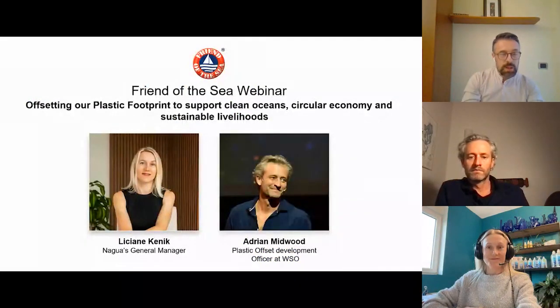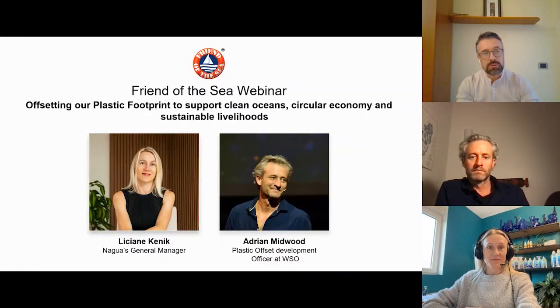Today, our webinar is called Offsetting our Plastic Footprint to Support a Clean Oceans, Circular Economy and Sustainable Livelihood. With us, we have two special guests: first, Lissiane from NAGUA Bio, that is the general manager, and my brand new colleague Adrian, that is the Plastic Offset Development Officer at the WSO.